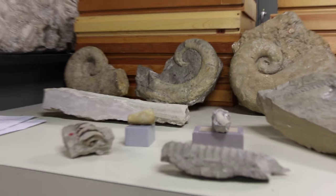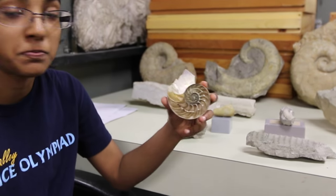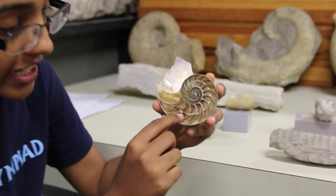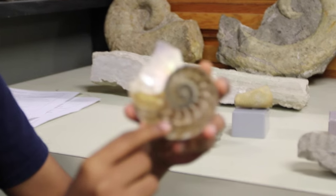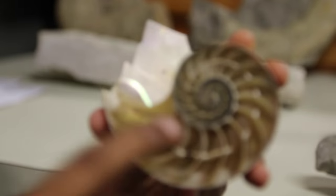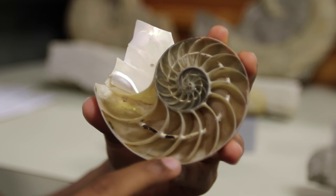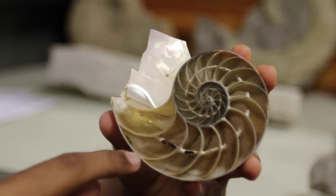Cephalopods are by far the coolest. Ancient cephalopods had external shells. They controlled their buoyancy by pumping water through a tiny tube called a siphuncle. It works the same way a submarine works, by pumping ballast water — pumping water in to fill chambers and sink, or pumping water out to float.